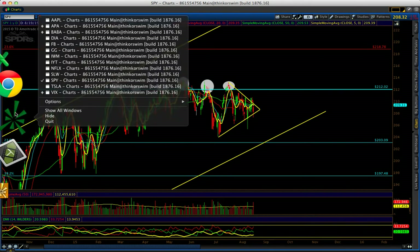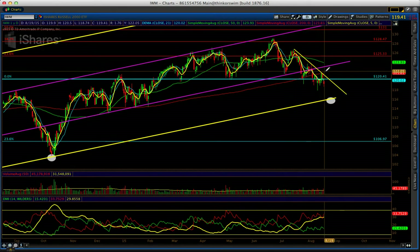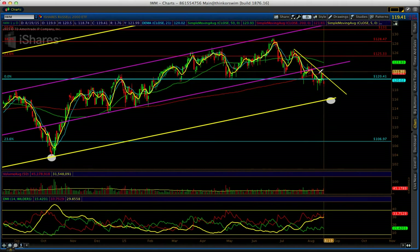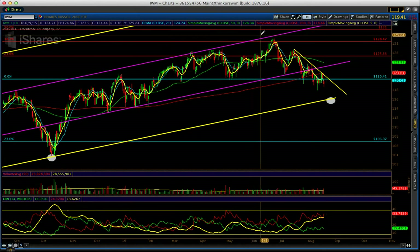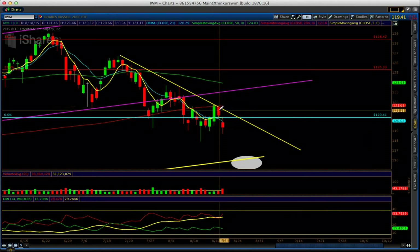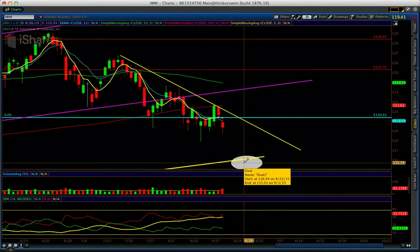Now let's talk about the IWM, the ETF for the Russell. Every time price tests this line, it's a fake — it goes there, bounces, goes there, bounces. I was watching the 20-day moving average; it fell right there. Monday it broke out that level, but the next day it didn't hold, and today it continued to break down. The target is 115. Write it down — 115 is my level. I think at that level the directional indicators are going to be overstretched and RSI will also signal a nice entry to go long for a bounce.